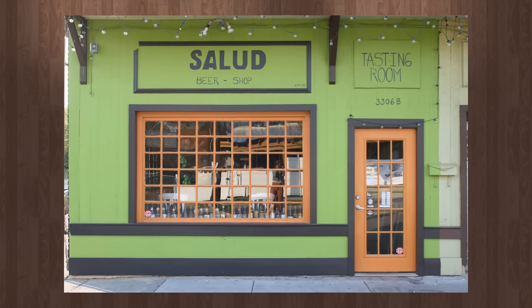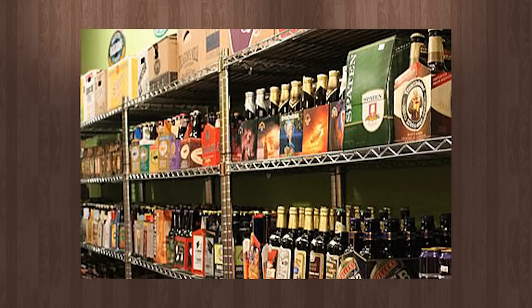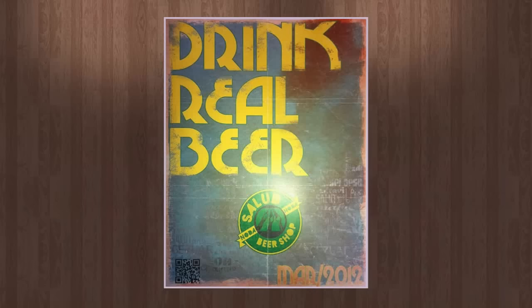Sponsored by Salud Beer Shop located at 3306 North Davidson Street in the noted district of Charlotte. Check out their huge selection of craft beer in bottles, cans and growlers and see what's on tap in the tasting room. Salud Beer Shop — drink real beer.